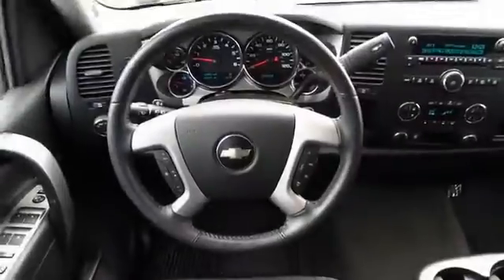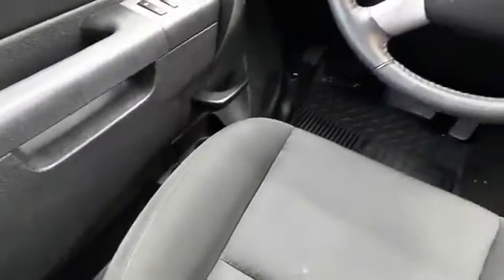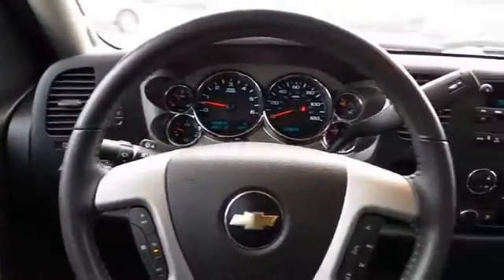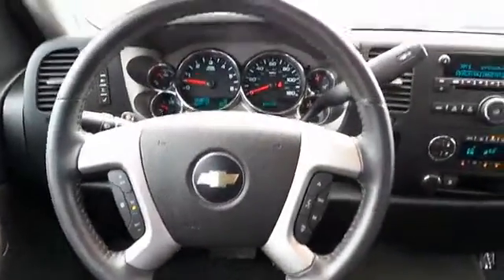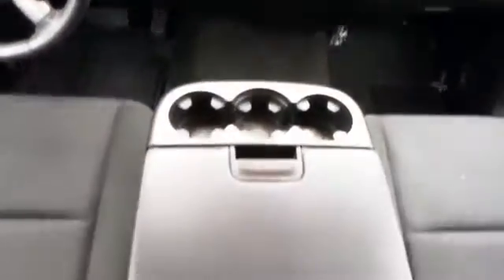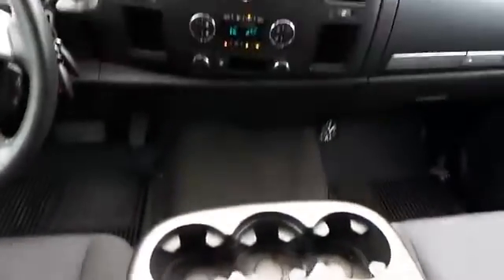On the inside, you'll find satellite radio, an auxiliary input, automatic climate control, an adjustable tilt steering wheel, power seats, cruise control, split rear seats, an MP3 player, air conditioning, and power door locks.